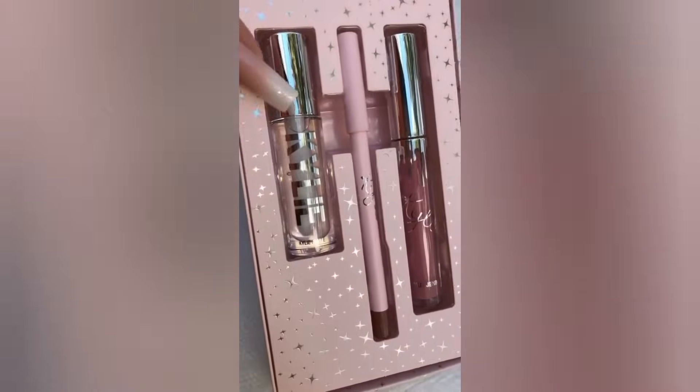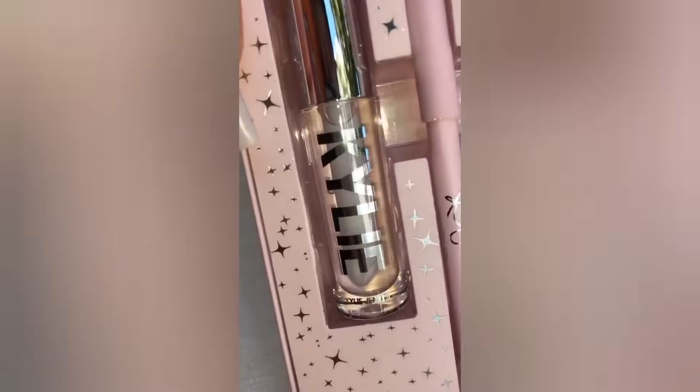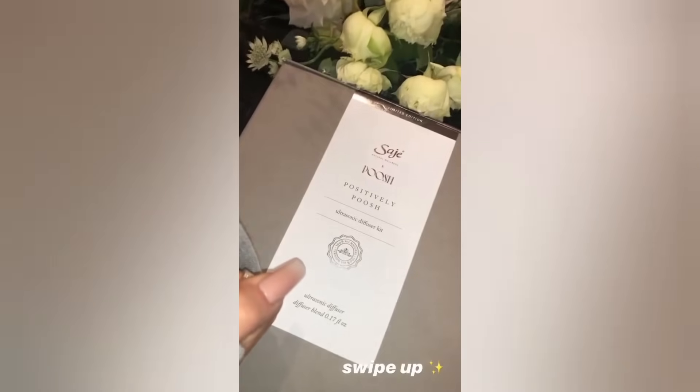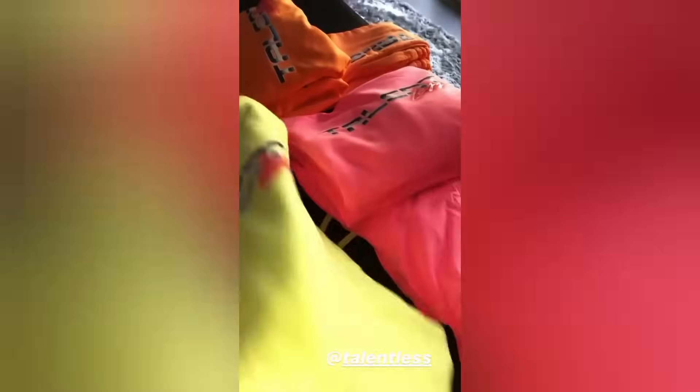We have coconut lip liner in here, Kylie matte lip which you guys know I wear all the time, and then crystal gloss which is a clear gloss. We also have a diffuser — if you don't know what it is, check out the site and swipe up. These are my favorite Talentless sweats.